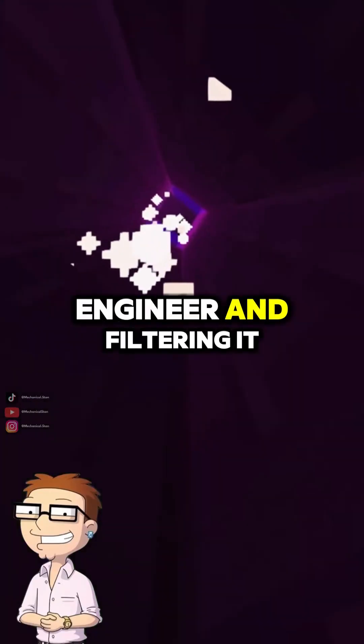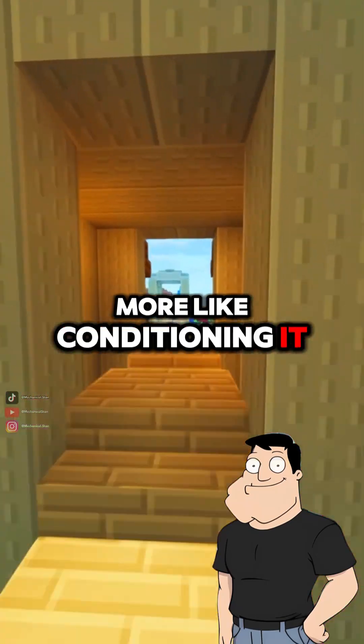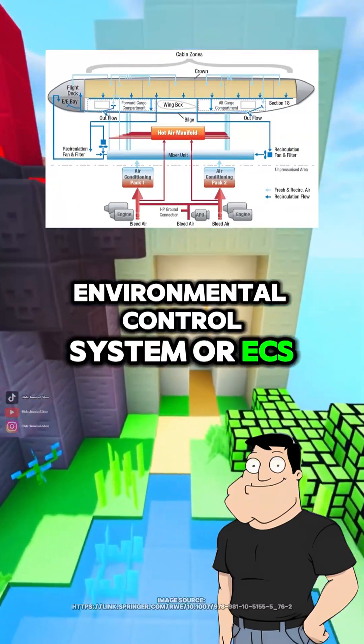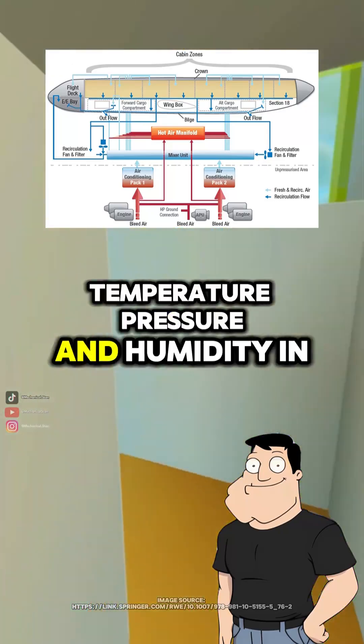So they're just stealing engine air and filtering it? More like conditioning it. That system's called the Environmental Control System, or ECS. It's in charge of temperature, pressure, and humidity in the cabin.